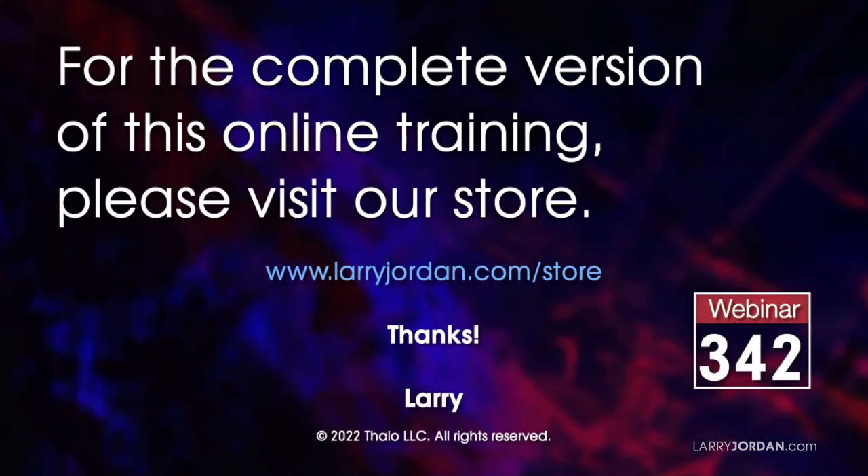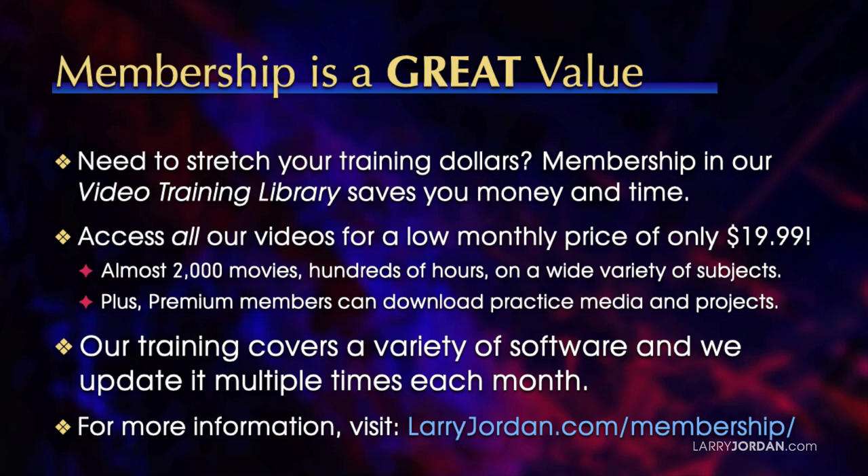This was an excerpt of a recent Power-Up webinar called Ask Larry Anything. For the complete version of this training, please visit my store at larryjordan.com/store and look for Webinar 342. When you need to stretch your training dollars, membership in our video training library saves you money and time. You can access all our videos for a low monthly price of only $19.99 — almost 2,000 movies, hundreds of hours, on a wide variety of subjects. Premium members can download practice media and projects, and training is updated multiple times each month. For more information, visit larryjordan.com/membership.